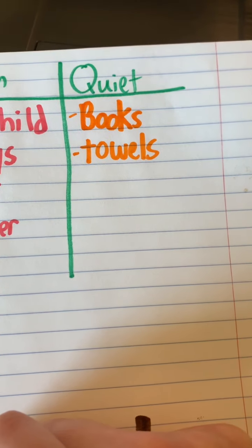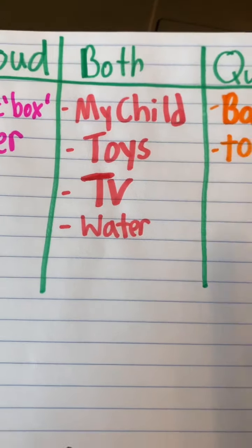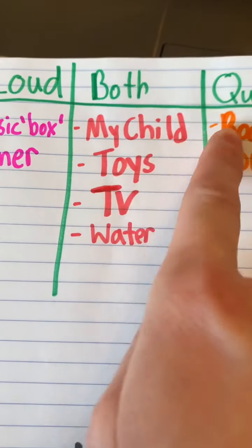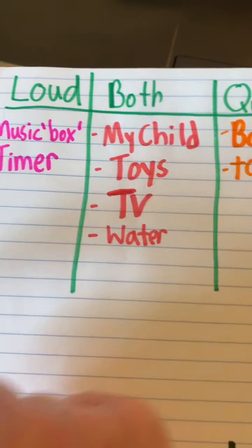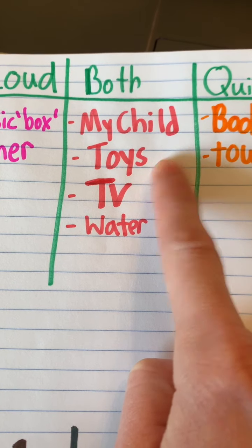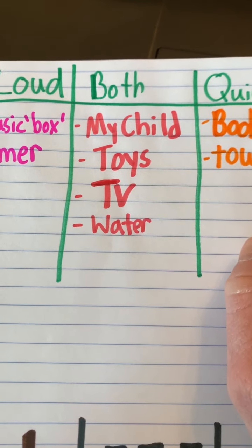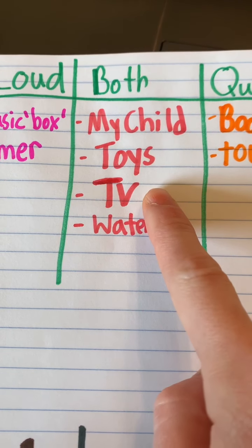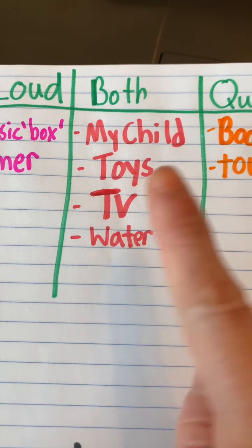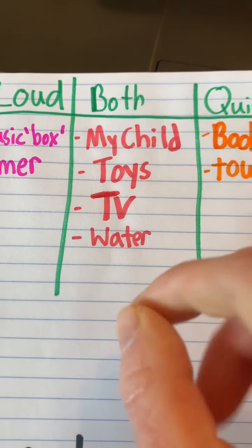Same with the towels — when I dried my hands with the towel, it made a little noise but it wasn't loud. For both: my child can be quiet at times, but he usually is loud, so I put him in the both column. His toys are sometimes quiet, but when we're playing with them and crashing those cars — which he's doing right now — it can get very loud. With the TV, when you turn the volume up it gets loud, and when you turn it down it gets quiet. Same with the water: when I turned it on more it was loud, but just a little bit on, it was quiet.